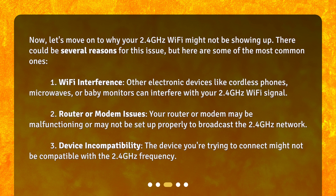1. Wi-Fi interference. Other electronic devices like cordless phones, microwaves, or baby monitors can interfere with your 2.4 GHz Wi-Fi signal. 2. Router or modem issues. Your router or modem may be malfunctioning or may not be set up properly to broadcast the 2.4 GHz network.